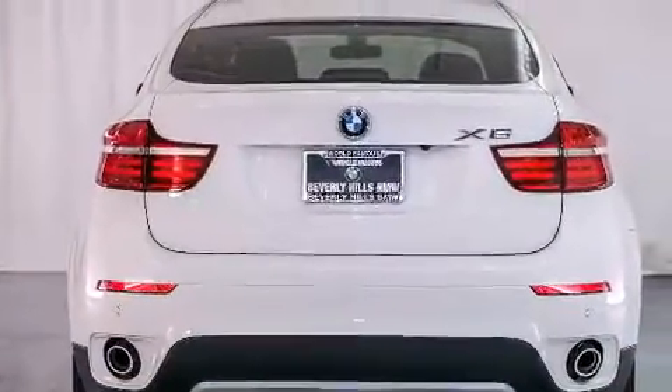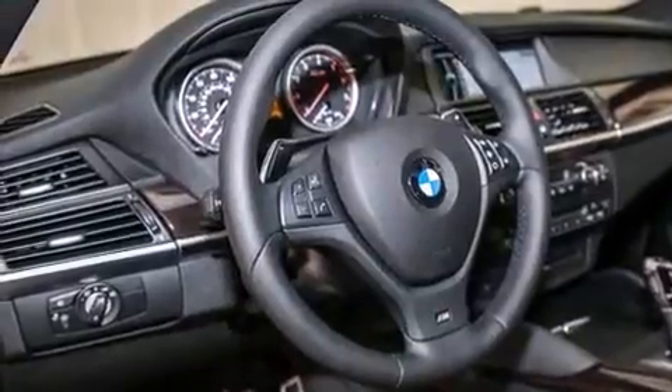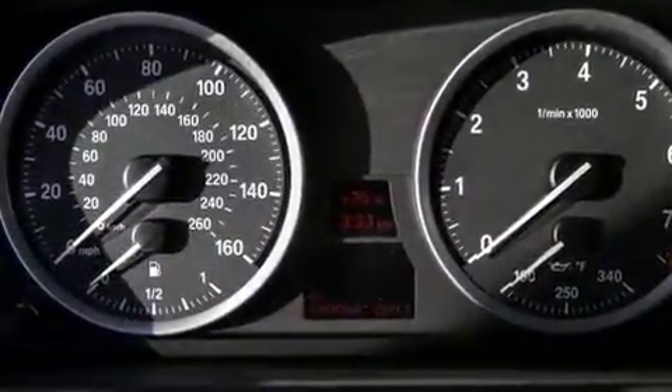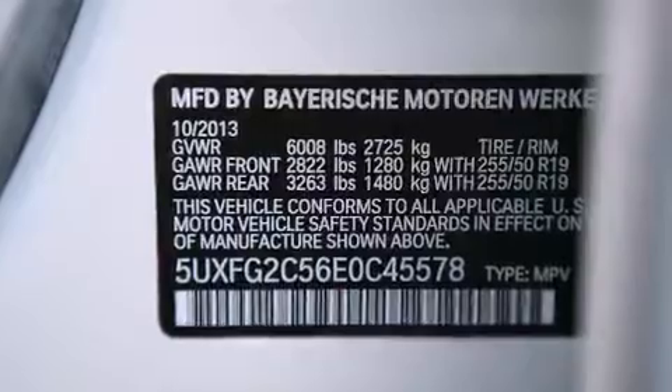Its top features and packages include the premium package, a navigation system, BMW apps, a rearview camera, comfort access, a power moonroof, heated seats, a smartphone adapter, 100% commercial-free Sirius satellite radio, and high-intensity discharge headlights.